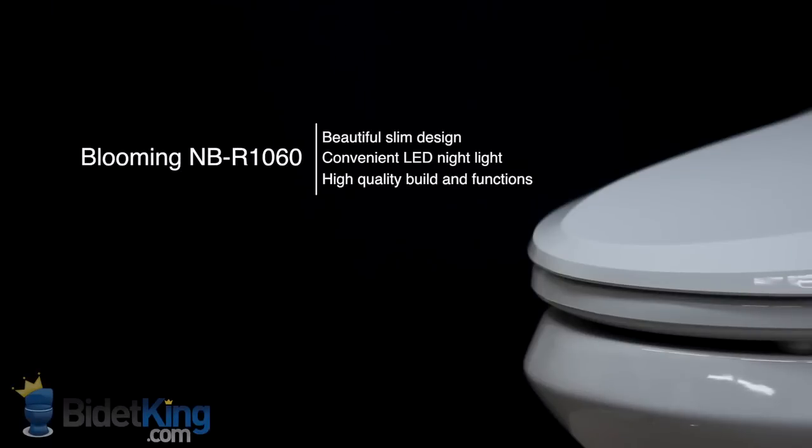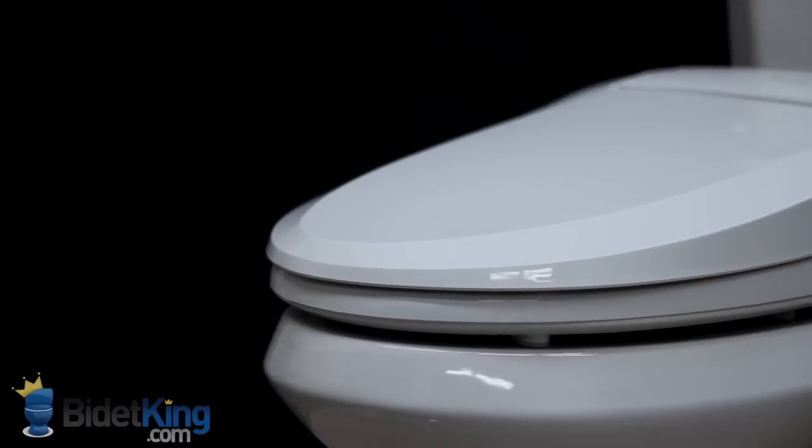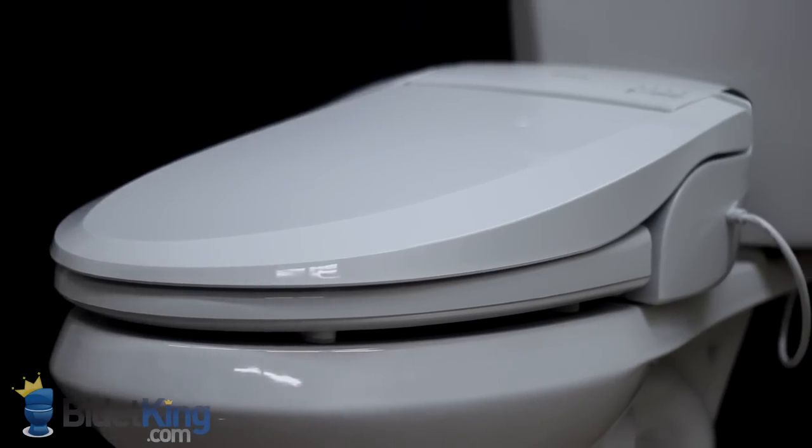The Blooming NBR 1060 from BidetKing.com is Blooming's flagship bidet seat. It sports a beautifully slim, low profile design and, like all of Blooming's bidet seats, a convenient LED nightlight. Its high quality build and quiet operation make the NBR 1060 a great choice for all.